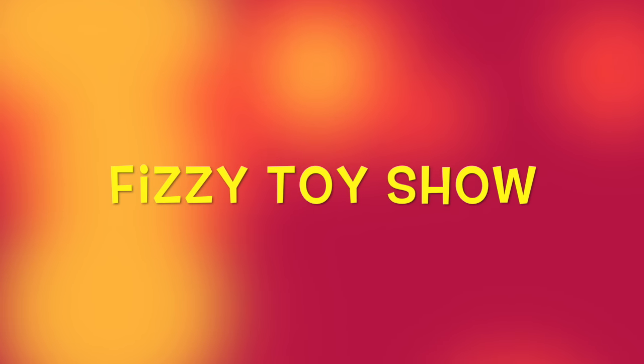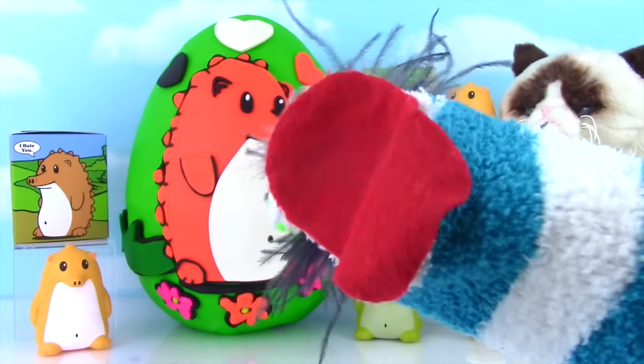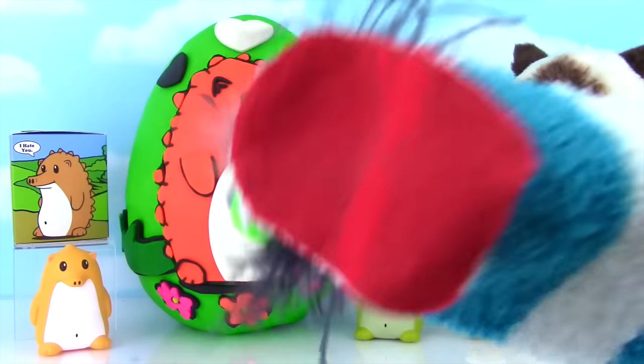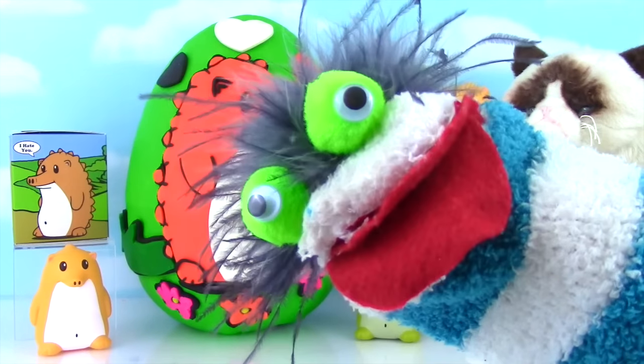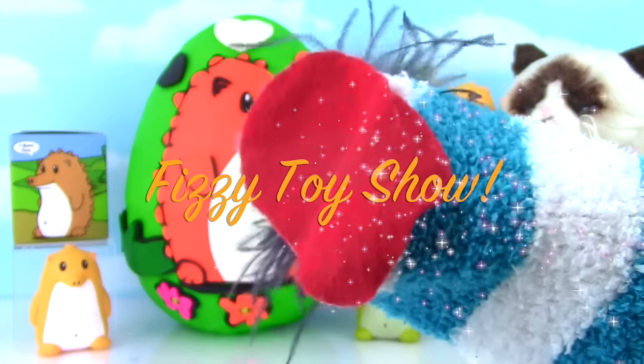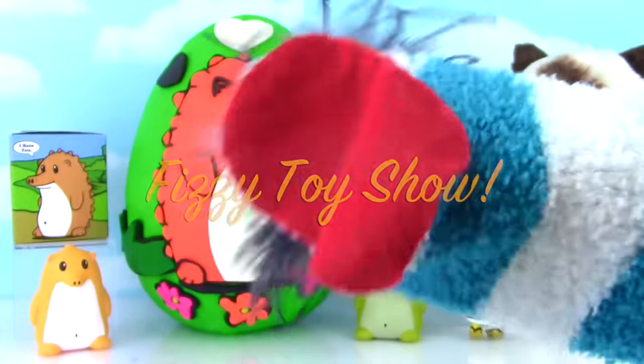For the Fizzy Fizzy Toy Show! Heathrow Hedgehog! Heathrow Hedgehog! He's a hedgehog and his name is Heathrow! Well hello everybody! Welcome to the Fizzy Toy Show! Check it out!